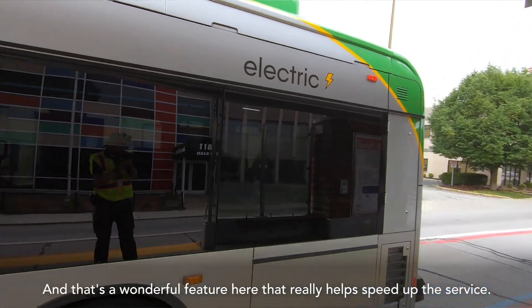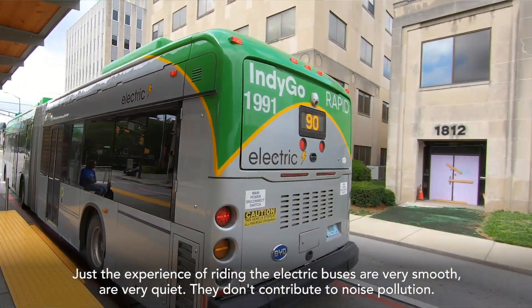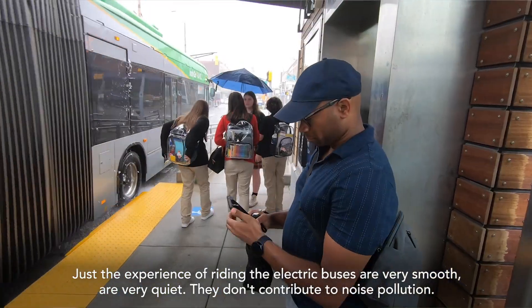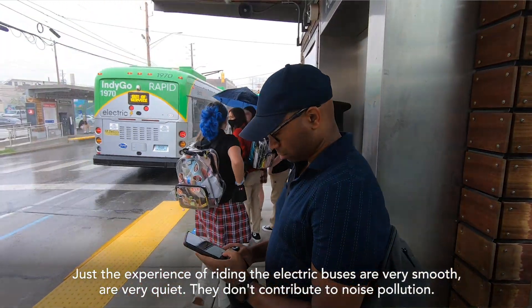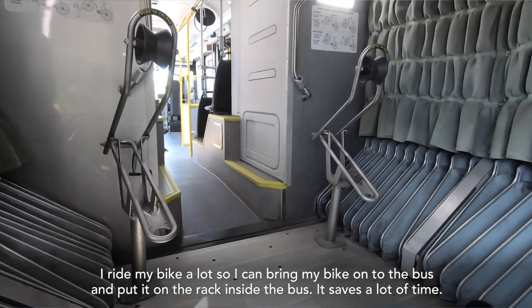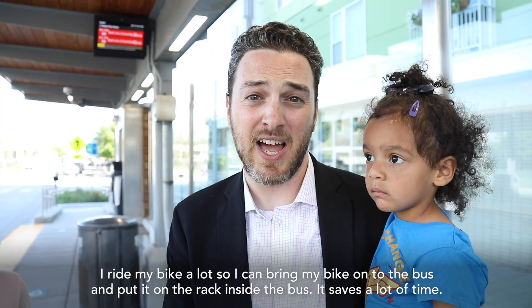That's a wonderful feature that really helps speed up the service. The experience of riding the electric buses is very smooth, very quiet. They don't contribute to noise pollution. I ride my bike a lot, so I can bring my bike onto the bus and put it on the rack inside the bus. Saves a lot of time.